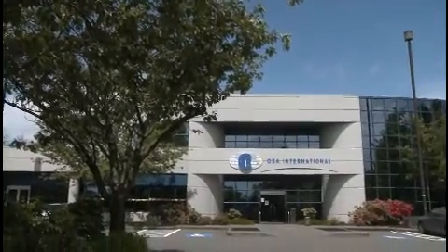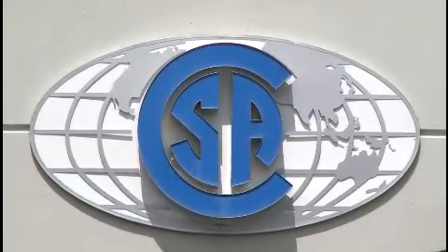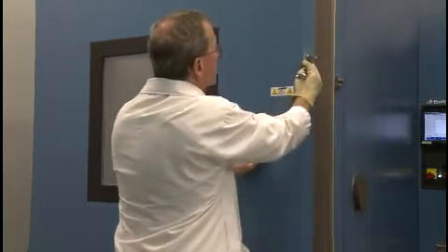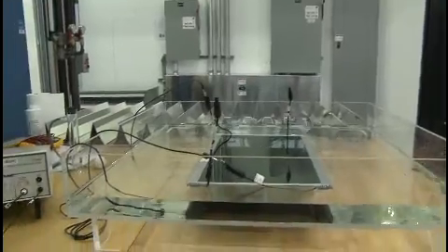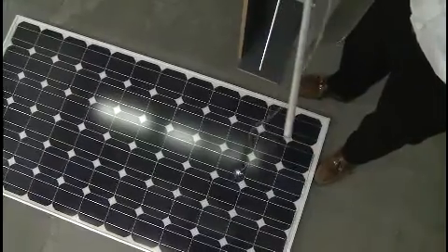CSA International recently opened a state-of-the-art laboratory in Vancouver for the testing and certification of solar panels in accordance with North American and international standards. The lab features chambers that simulate extreme weather fluctuations as well as shock and fire tests for reverse current overload, current leakage, water resistance, and impact and scratch resistance.